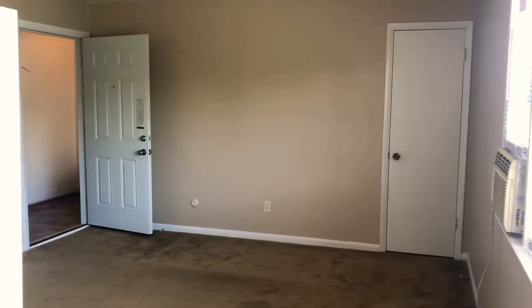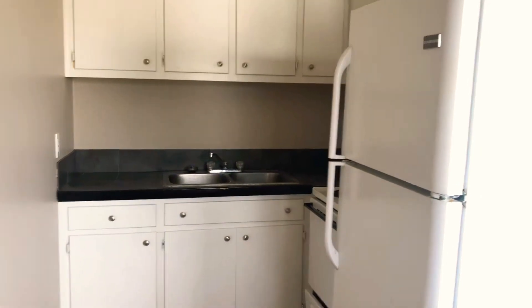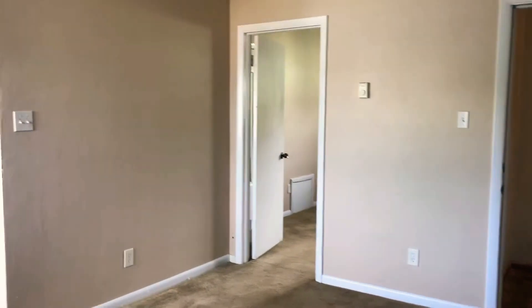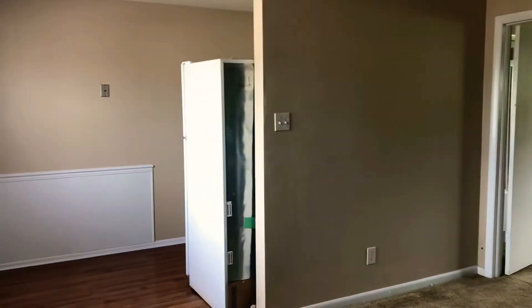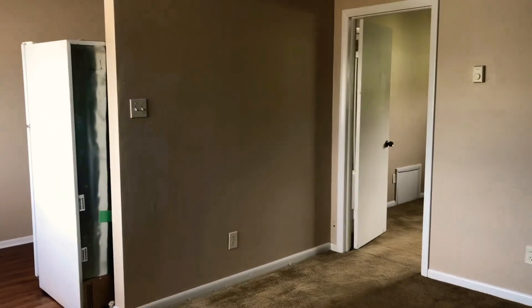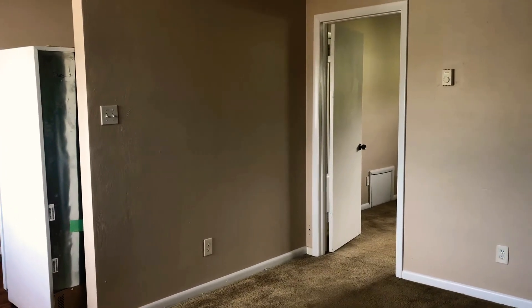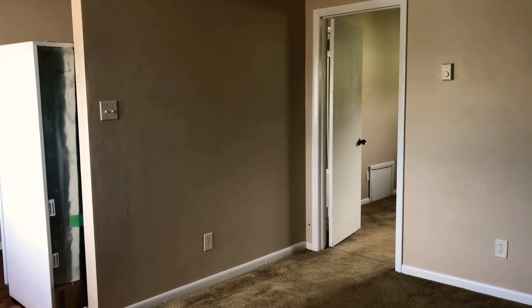This is 1250 Little Bay Avenue, Unit 6. You can find out more about this property and all the others we have available on our website at PMIVirginia.com. If you'd like to schedule a showing of this property or any of our others, feel free to call our rental hotline at 757-773-RENT. Thanks for watching — see you next time.